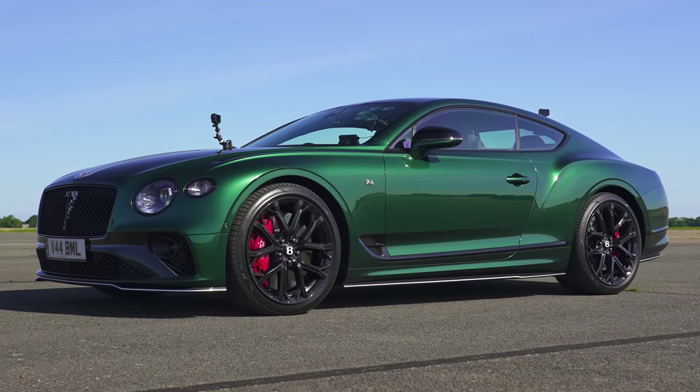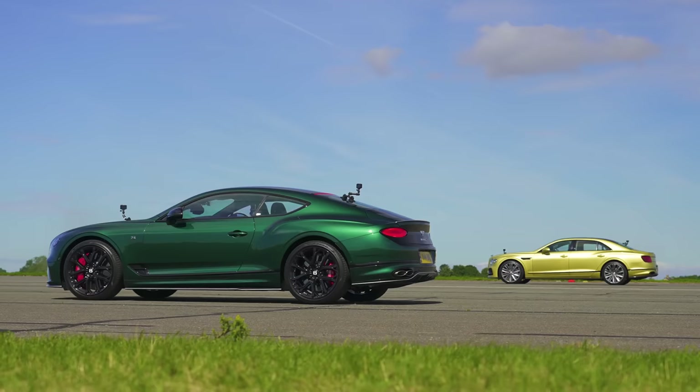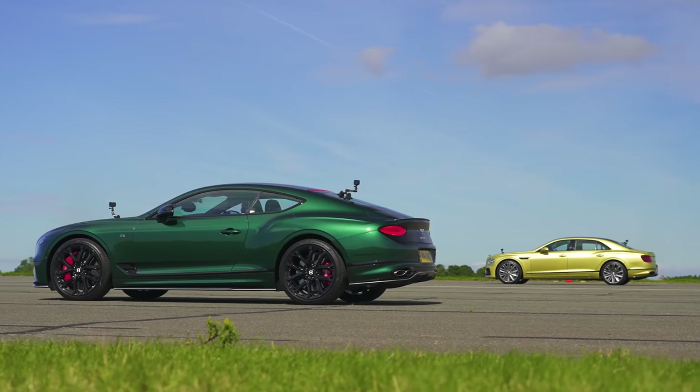What will win in a drag race between a Bentley Continental GT Le Mans Edition and a Bentley Flying Spur Speed? We're going to find out by drag racing them over the standing quarter mile.